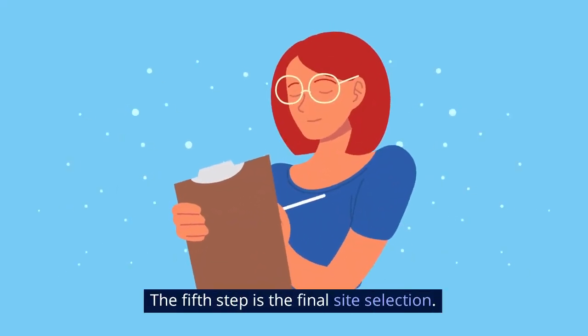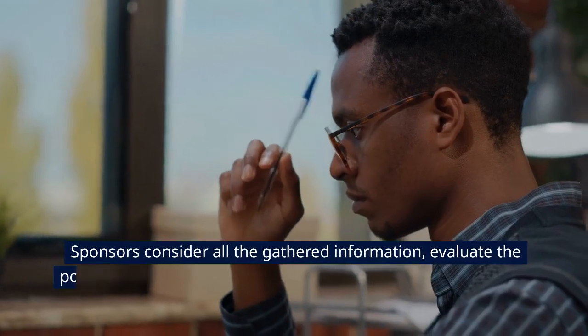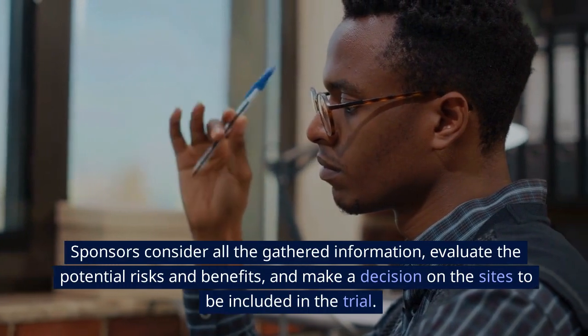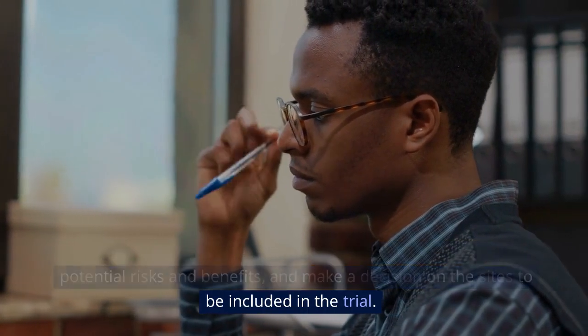The fifth step is the final site selection. Sponsors consider all the gathered information, evaluate the potential risks and benefits, and make a decision on the sites to be included in the trial.